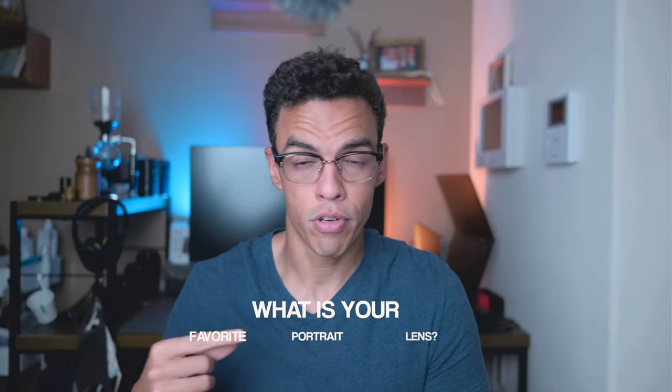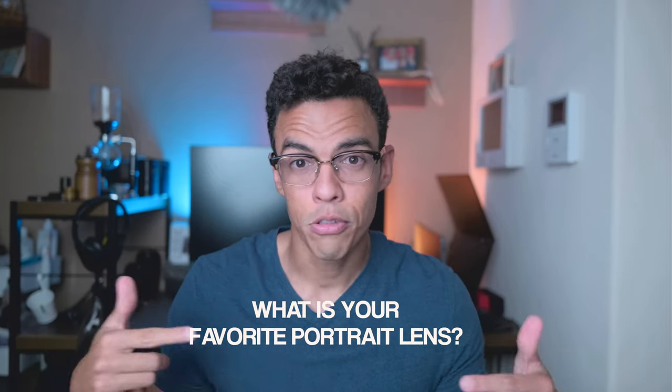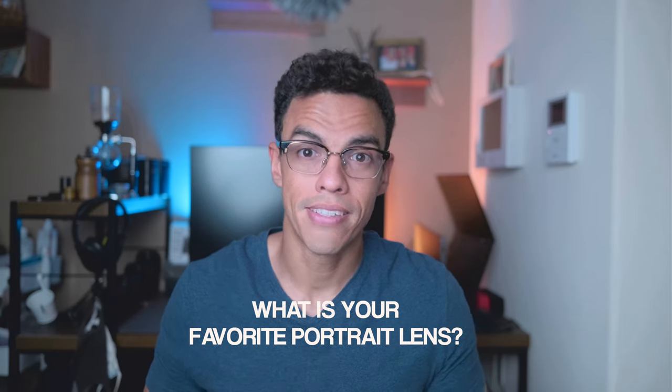Before we even start, comment down below what is your favorite lens for portrait photography. Comment it now so that we're sure you have an unbiased opinion.